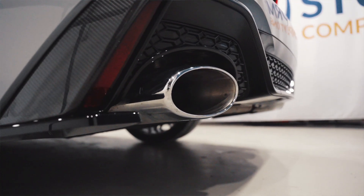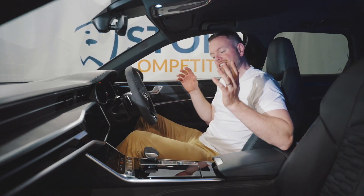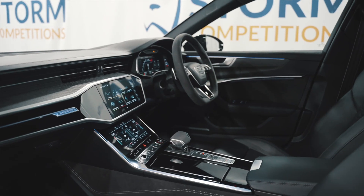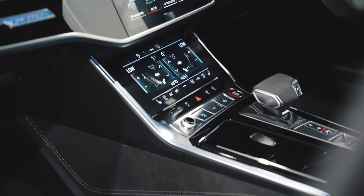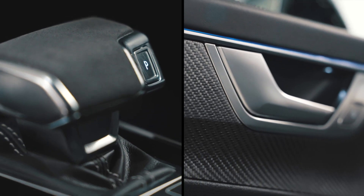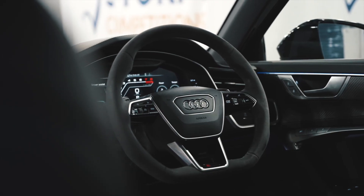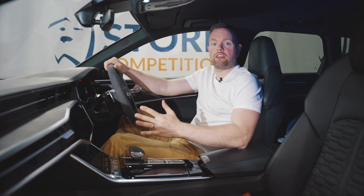Let's jump inside to see more of the cool stuff. Wow, the interior in here is awesome. Check out the beautiful suede finish on the gear stick and steering wheel, and it's absolutely loaded with extras: the Bang & Olufsen premium sound system, the 360 camera, the beautiful carbon fiber trim across the dash.